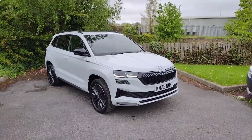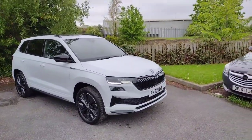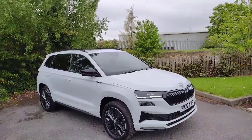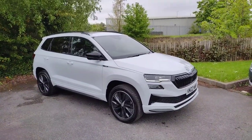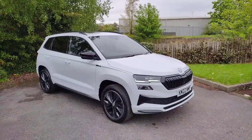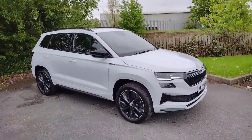Hi there, welcome back to DMK's Skoda in Wakefield. Today I'm going to be showing you around this fantastic new car we've got in stock today. Kilo Mike 22 November Mike Foxtrot. It is a Skoda Karoq Sportline, the 2 litre petrol with 190 brake horsepower, 4 wheel drive automatic DSG gearbox. It is a fantastic car in this lovely moon white as you can see.